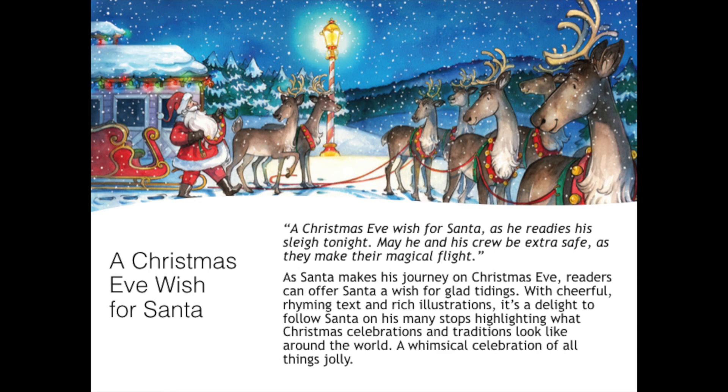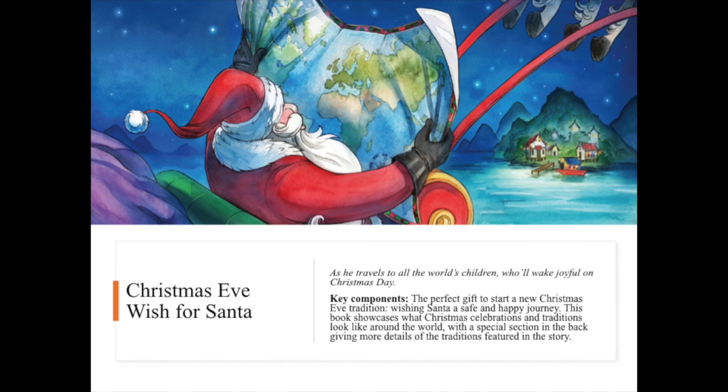With cheerful rhyming text and very rich illustrations, it's a delight to follow Santa on his many stops, highlighting what Christmas celebrations and traditions look like around the world — a whimsical celebration of all things jolly. As he travels to all the world's children who wake joyful on Christmas Day, this book showcases what Christmas celebrations and traditions look like around the world. There will be a special section in the back of the book giving more details of the traditions featured in the story.